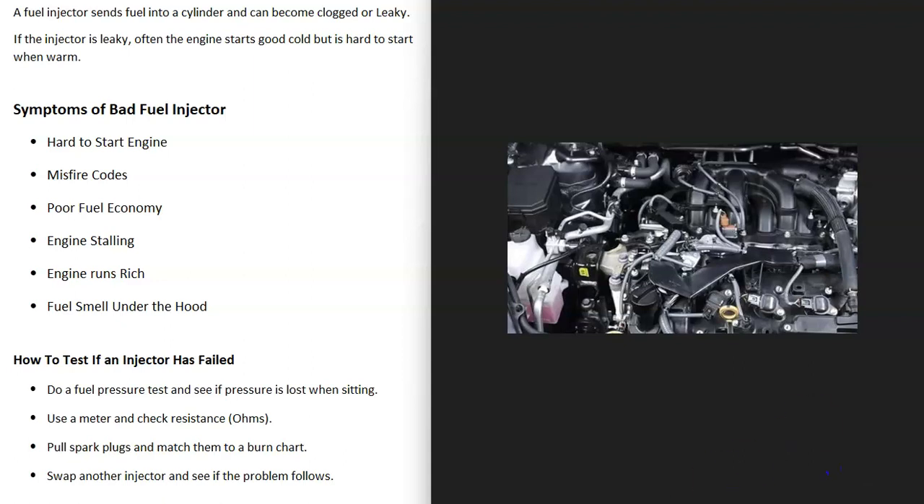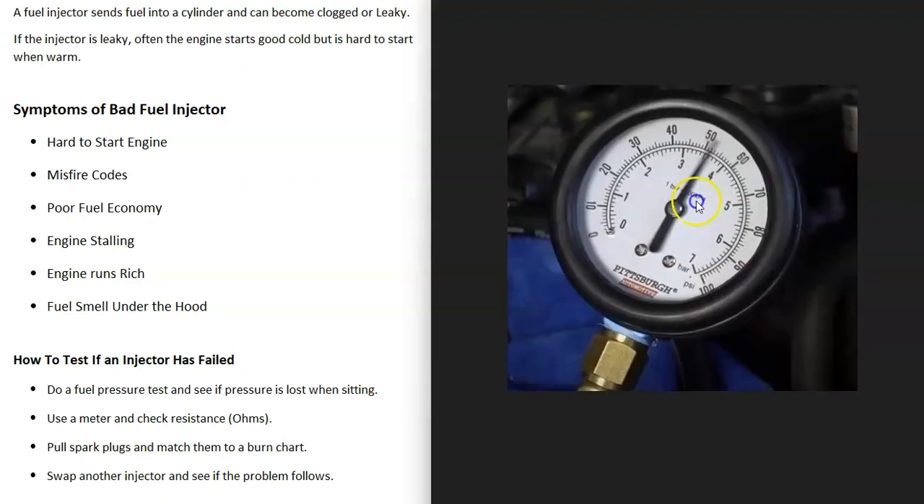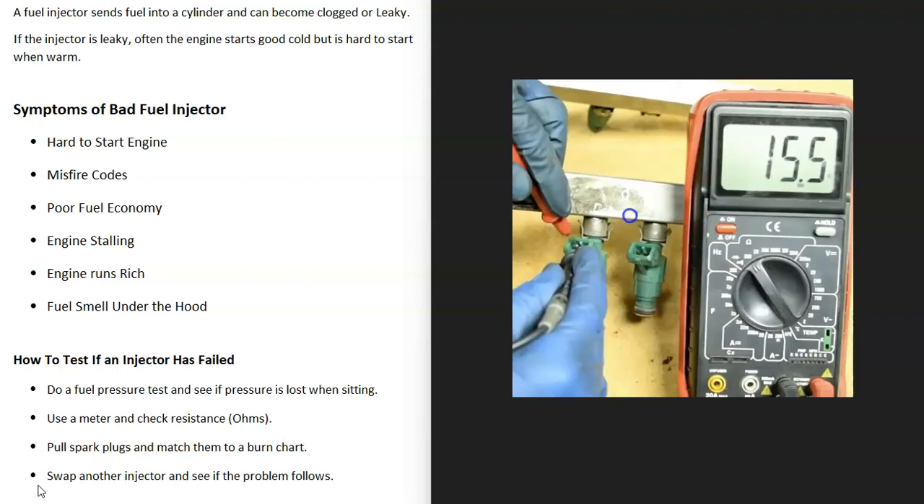There are many different methods to test a fuel injector. One method is to use a fuel pressure gauge — attach it to the fuel rail up on top of the engine, check the fuel pressure, then turn off the key. If you have a leaky fuel injector, it will slowly start to lose pressure and go down. There are other things that can also cause fuel pressure loss, but losing pressure is one sign of a leaky injector.